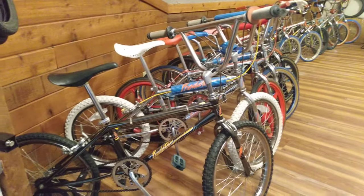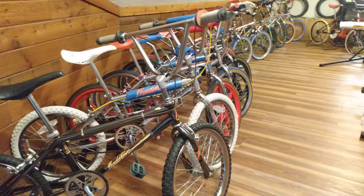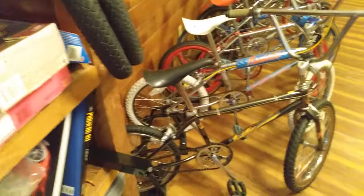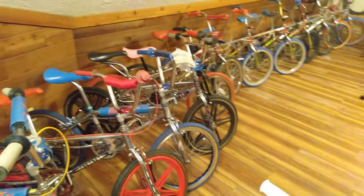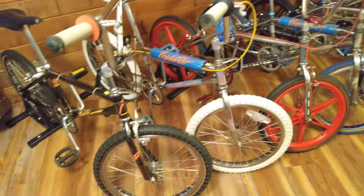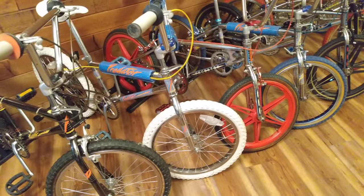Hey guys, this is Realtor George coming to you live. I have a collection of 70s and 80s BMX gold here that I want to share with you. This is all stuff in an attic in a property that I picked up — an amazing effort from a passionate collector who really had a good eye for bikes. I'll start out with these Schwinns — these are all Nighthawks and Predators, and you got a couple Atari models here.